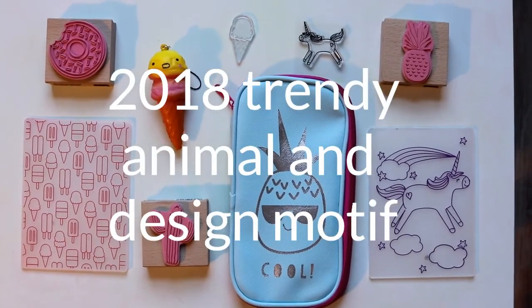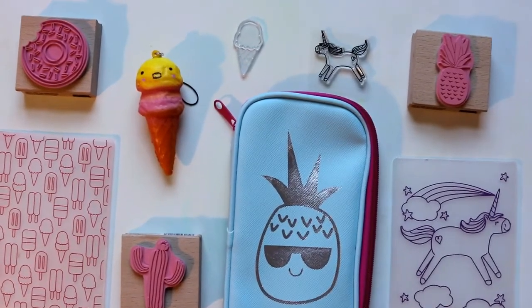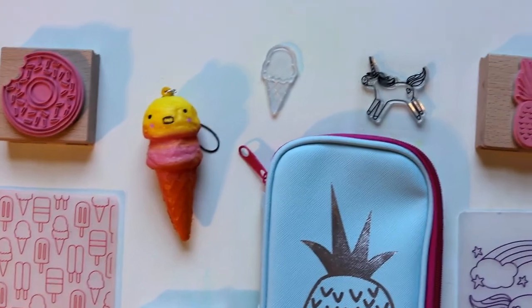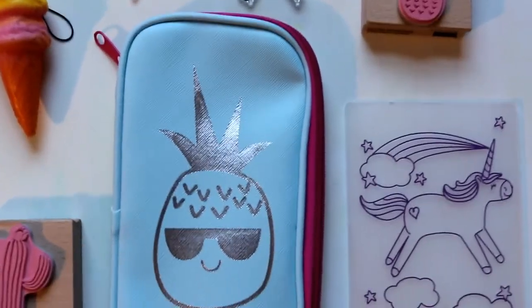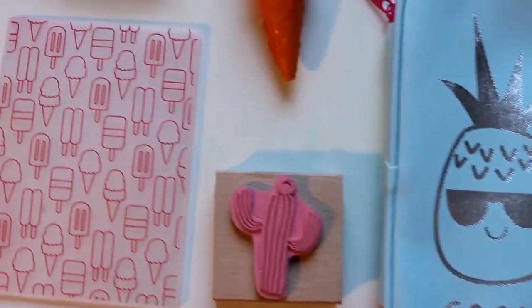Welcome back to Creative Tien channel. This is Shi Tien. Today we are going to talk about 2018 design trends and trendy animals. My nine-year-old daughter gives me a lot of ideas about what is popular right now.